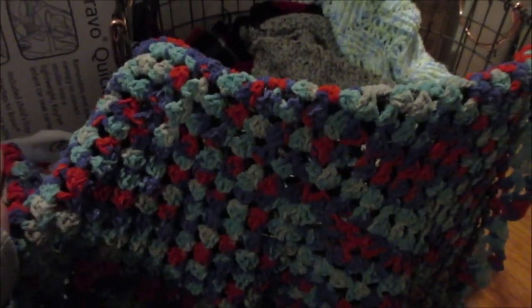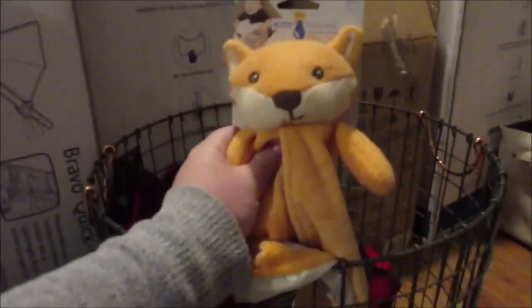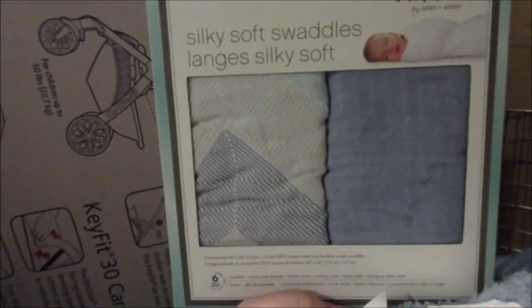We got some blankets. This one his aunt made — it's super soft. This one works as a car seat cover, great for wintertime. We got a lot of homemade blankets we're definitely going to use. There's a cute little fox one perfect for his nursery theme. Another homemade blanket. One has silk on it. We got two swaddles as well.